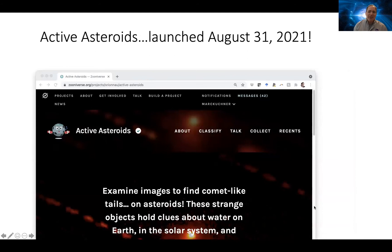Our most recent citizen science project launched just a few weeks ago. The Active Asteroids Project launched August 31st and is now asking volunteers to help search images of asteroids and look for objects that might be comets masquerading as asteroids. It's really fascinating — I hope you'll give those projects a try.